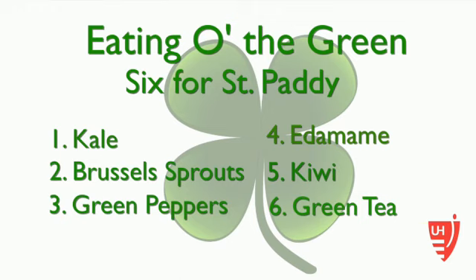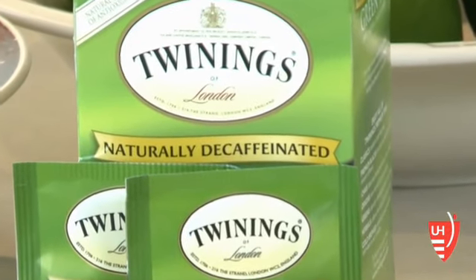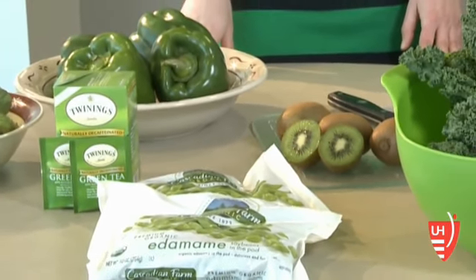Green tea typically has less caffeine than black tea and is a good source of antioxidants. It has a compound that has been shown to be potentially helpful with weight loss. The main thing is the more color you have in your diet, the better. A colorful diet is the hallmark of a healthy diet.